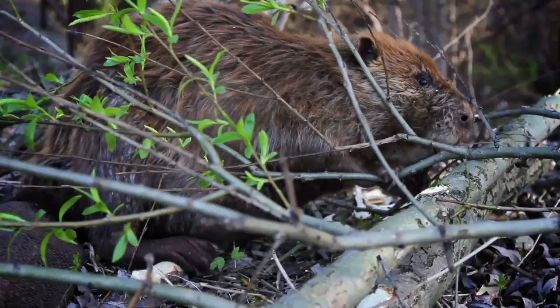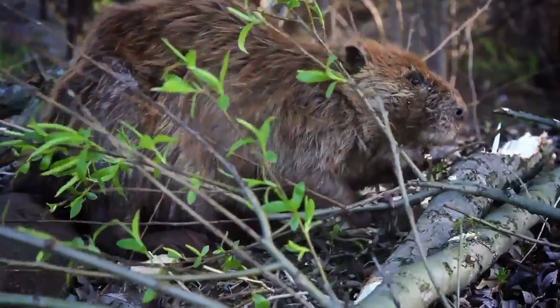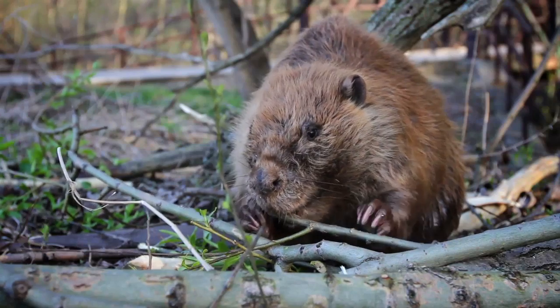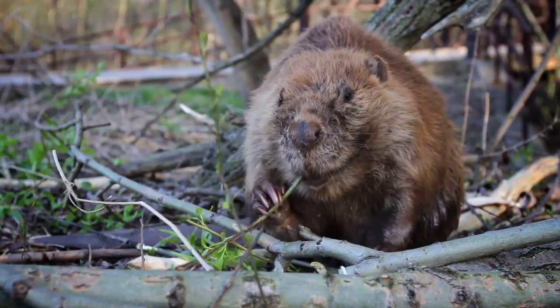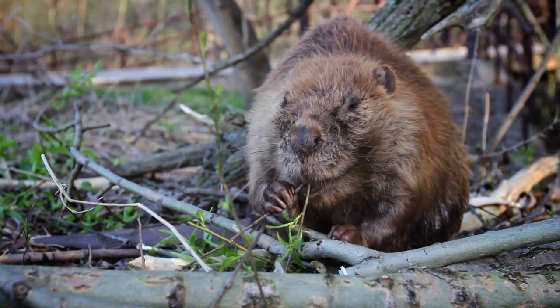The beaver's teeth have two layers of enamel, one softer than the other, so that as they gnaw wood, one layer wears faster than the other, automatically sharpening their teeth. Like other rodents, a beaver's teeth are constantly growing.